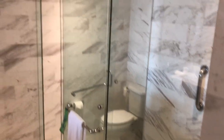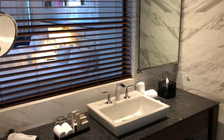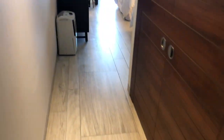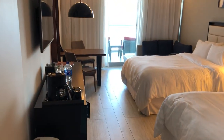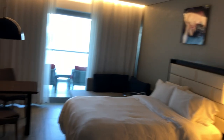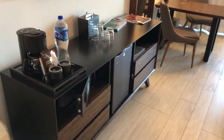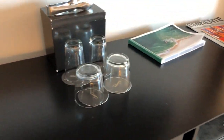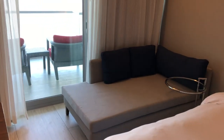Here we are at the deluxe junior suite of the Grand Fiesta Americana in Puerto Vallarta. Very nice bathroom. These rooms are on the 5th through 11th floor. They come in a king-size bed or two double beds. The refrigerator with some beers and Cokes and a coffee maker, each with their own private balcony.